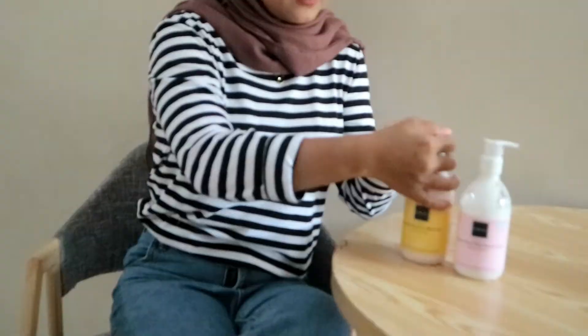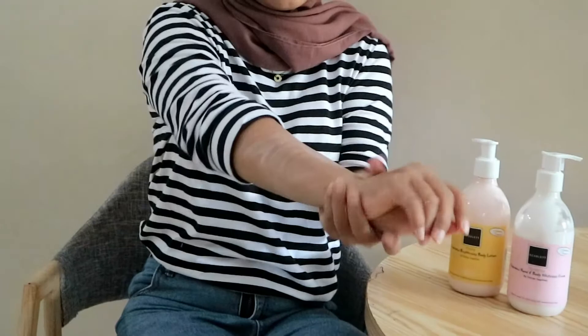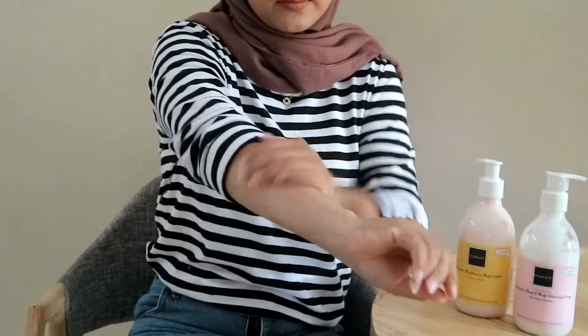Pastinya setelah aku pake body scrub dan body shower-nya Scarlet Whitening, aku langsung pake body lotion-nya juga, varian Freshie yang terbaru. Untuk tekstur lotion-nya, super duper lembut dan gampang banget untuk di-blend, jadi kayak gak ngedempul di kulit. Wanginya gak kalah dari body scrub dan body shower-nya — ini wanginya kayak perfume Jumelon yang English Beer, wangi banget. Dan wanginya super duper tahan lama.